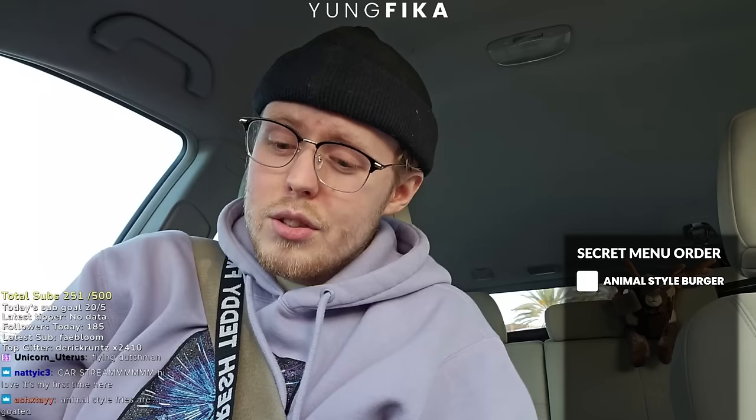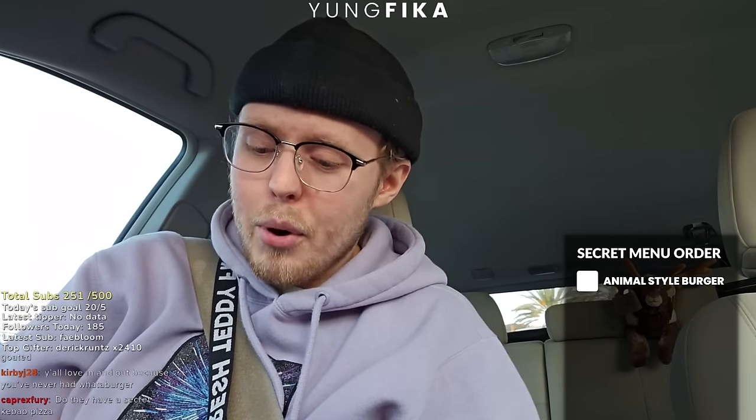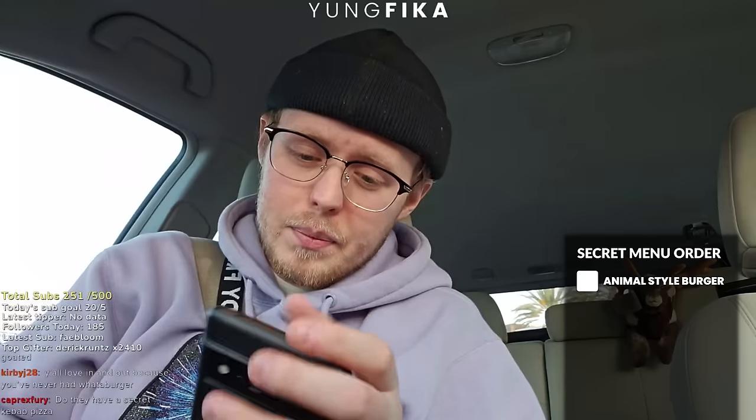The first one I'm excited about and always wanted to try — a lot of people know they have animal style fries, you get the pickles, the cheese, all that kind of stuff on the fries. That's old news. But turns out there's something called an animal style burger. An animal style burger — that's on next level.